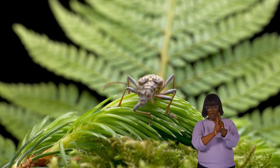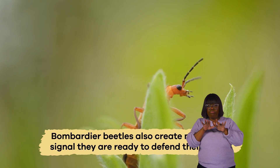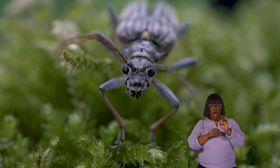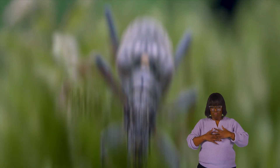But that's not their only defense mechanism. Bombardier beetles also create noises that signal they are ready to defend themselves. They do this by pushing air out of their spiracles, which are tiny holes along their abdomens.